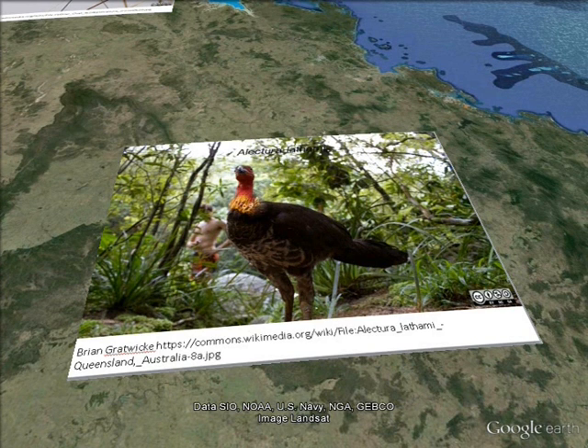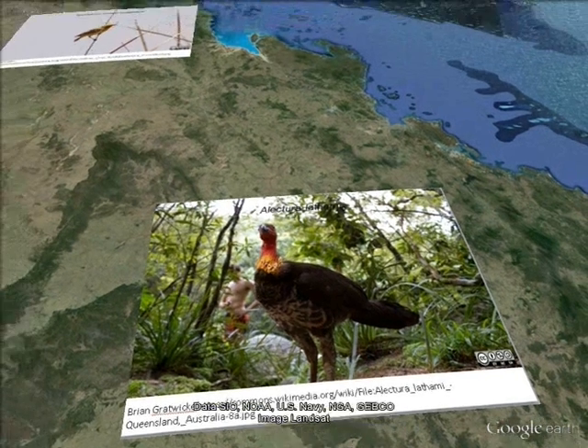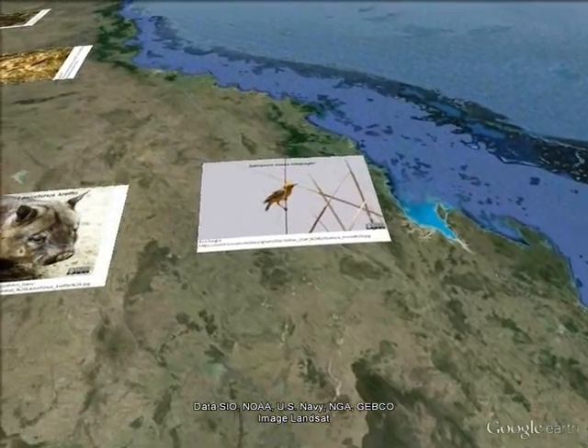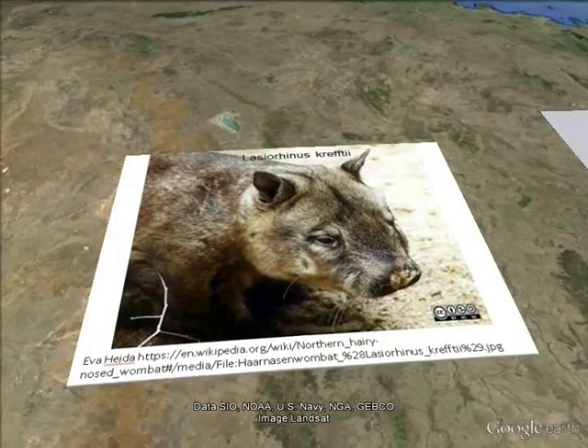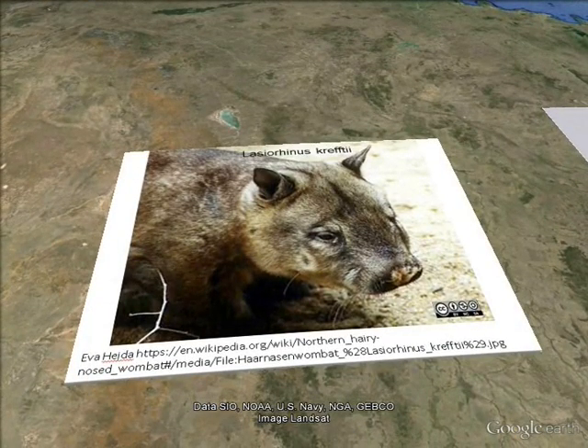The Australian brush turkey is threatened by habitat destruction. Today only a single colony remains, which is enclosed by a fence. This is to prevent the decline of the already low numbers.